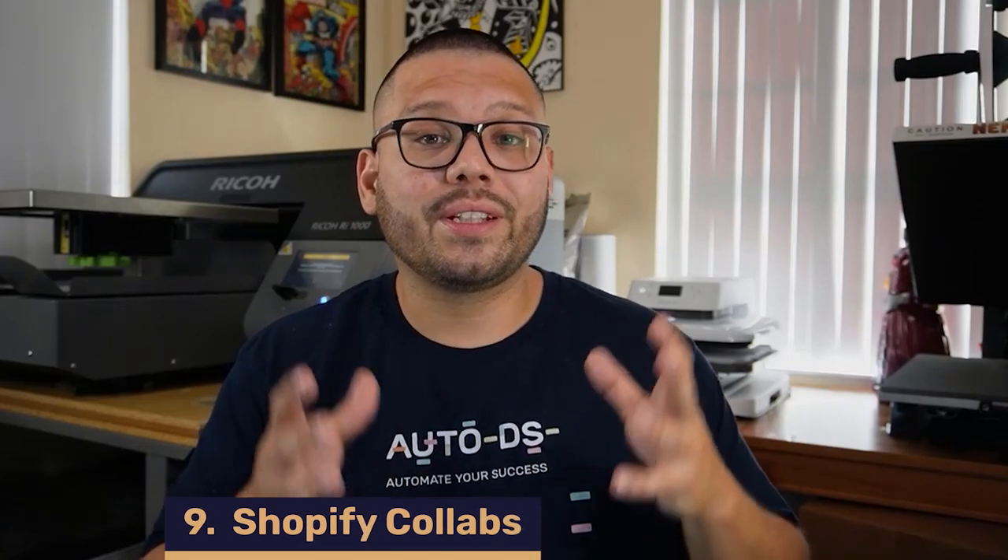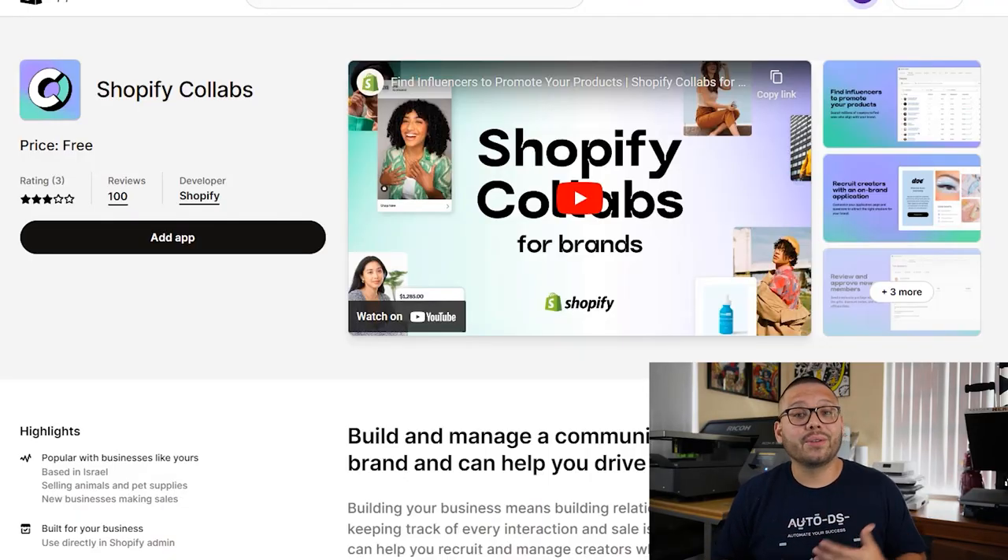Shopify also makes it a lot easier to start working with different influencers in your niche to expand your influencer marketing. Shopify now has their creator platform working with the Shopify Collabs app, which will streamline the entire influencer marketing process. You'll have a specific page on your website where people can apply to collaborate with you, the option to create affiliate links or codes, and Shopify will make it a lot easier to pay your influencers their commissions.